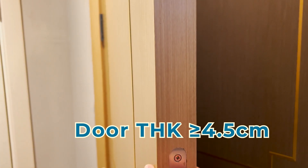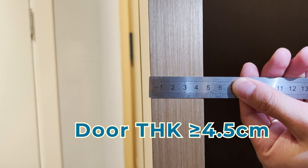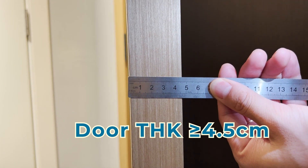The thickness of the door shouldn't be less than 4.5 centimeters, because the thicker the door the better the sound insulation effect will be.